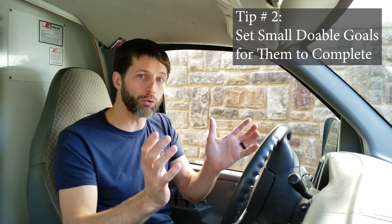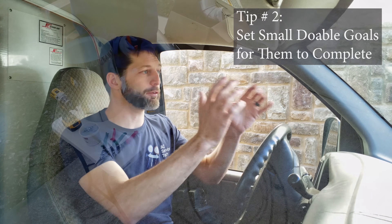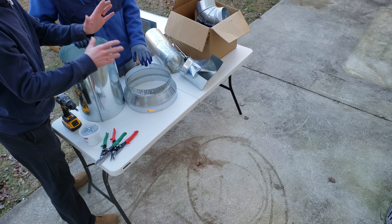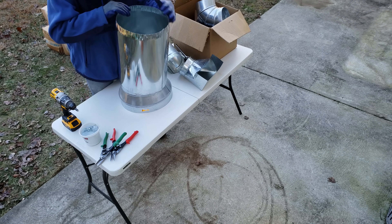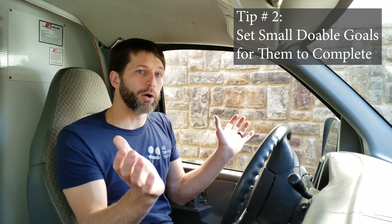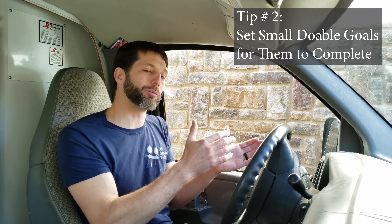Tip number two is to set doable goals for your new hire, your new technician. Say it's some ductwork or something like that — you might want to say, I'm looking for you to get that done in about four hours. That should take you about this amount of time. I know you're new, it's going to take you probably about this amount of time, but we want to increase our speed while also having the job done well. It's more important to have a job done well than speed, but speed will come with a job well done because they won't have to go back and redo it.